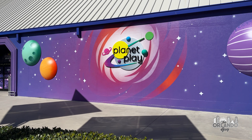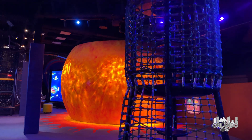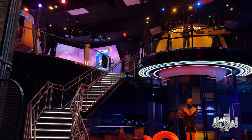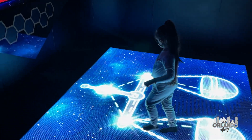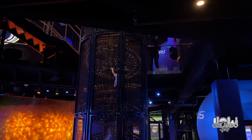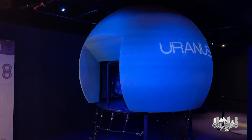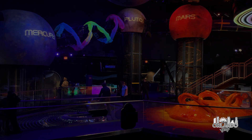The Kennedy Space Center Visitor Complex has not forgotten that interest in space and science begins when we are young. The brand-new Planet Play is a fully immersive, multiple-story indoor play area for children ages 2 to 12. Numerous interactive gaming and artistic components are designed to create a memorable learning experience, including opportunities to map a constellation, climb a wormhole, walk on Saturn's rings, and slide through an asteroid field. While kids play and learn, parents can enjoy refreshments in a comfortable lounge while watching their tiny explorers learn about space.